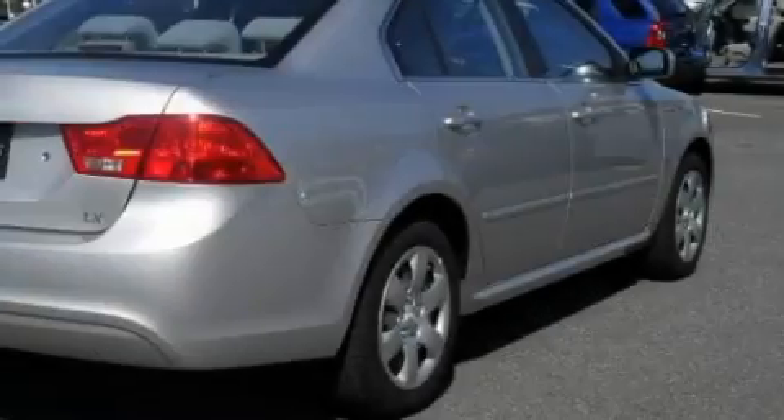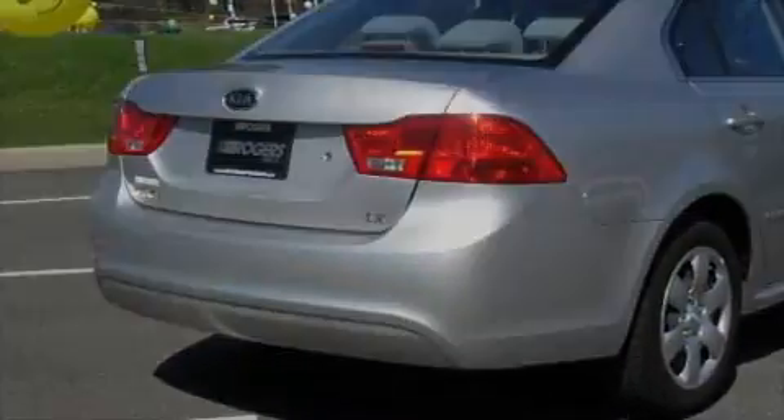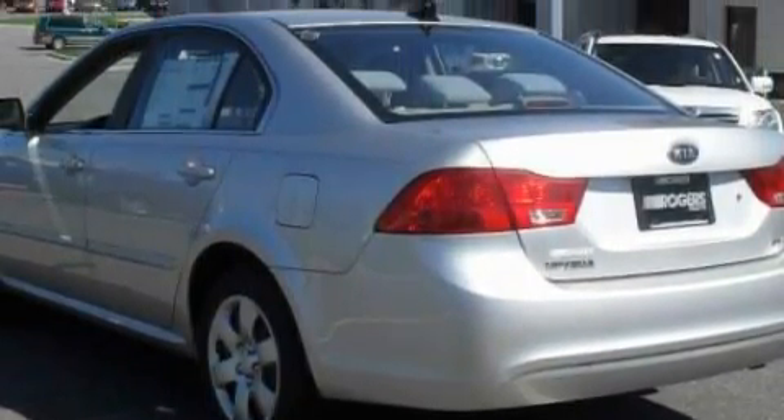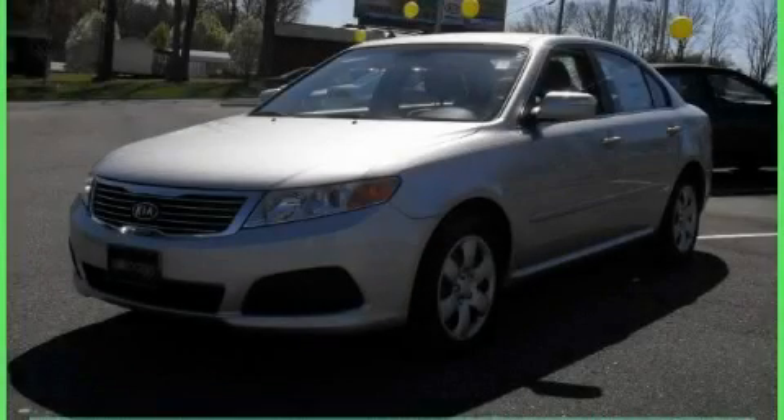This car's list of numerous features includes cruise control, stereo controls on the steering wheel, satellite radio, a low-tire pressure indicator, rear impact crumple zones, and this automobile's stylish design always looks great.